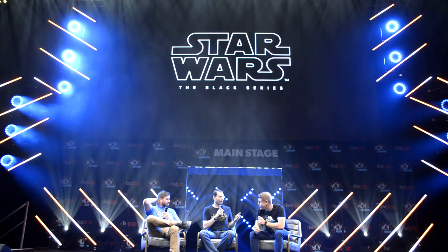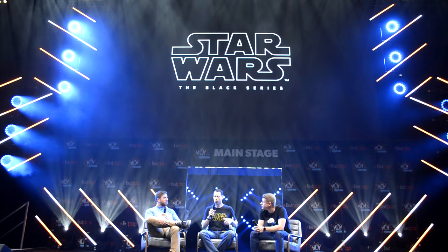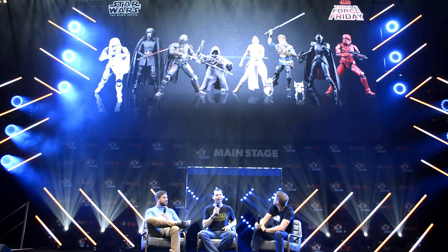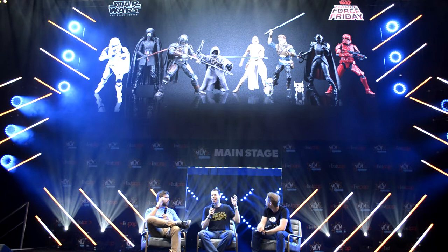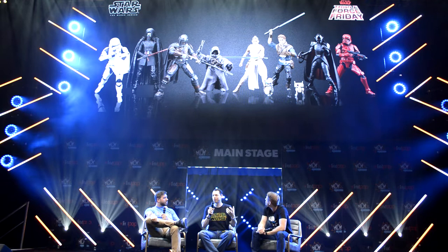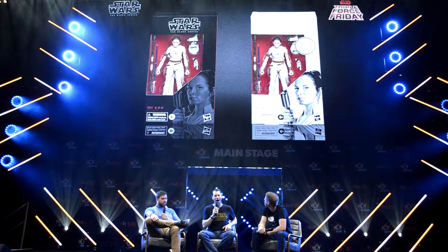Now getting into the Black Series — our other favorite fan-focused expression. Six-inch scale allows for more character detail, still super articulated, highly decoed, more modern packaging. Just like the Vintage Collection, we had a very robust line at launch. Up here you're seeing our launch wave, currently available in stores — some great figures from all across the Triple Force Friday properties. You can see Cal and the Second Sister Inquisitor from Jedi Fallen Order, the Mandalorian himself and the off-world Jawa from The Mandalorian, and four great figures from Star Wars Episode IX. A great Triple Force Friday launch wave.